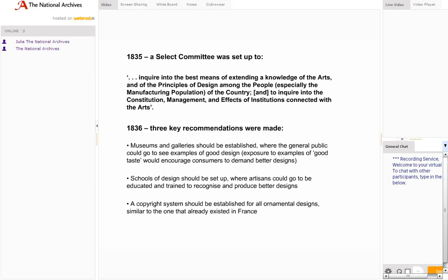In 1836 the report of the select committee made three key recommendations. Museums and galleries should be established where the general public could go to see examples of good design. Schools of design should be set up where artisans could be educated and trained to recognise and produce better designs. And a copyright system should be established for all ornamental designs, similar to one that already existed in France. The third recommendation — a system of copyright for ornamental designs — was implemented in 1839, and this is where the registered designs come into the picture, as the examples held at the archives today were originally submitted as evidence of copyright.